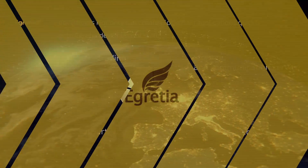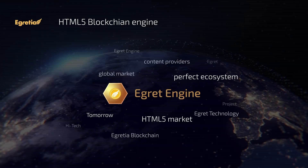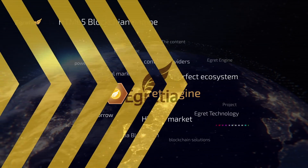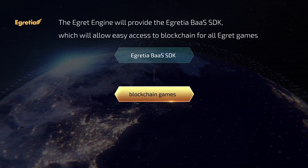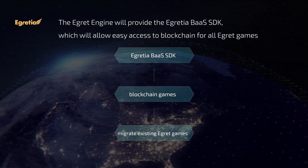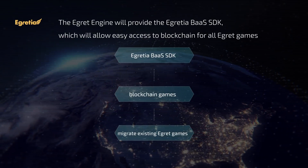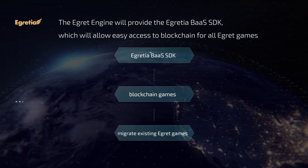HTML5 Blockchain Engine: The content powered by eGret engine accounts for 75% of the HTML5 market in China, with more than 200,000 developers worldwide. The eGret engine will provide the eGretia Backend as a Service SDK, which will allow easy access to blockchain for all eGret games. Through the eGretia Backend as a Service SDK, developers can create blockchain games or migrate existing eGret games to blockchain games in an easy way.